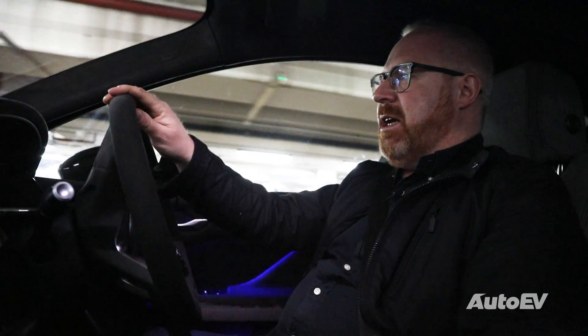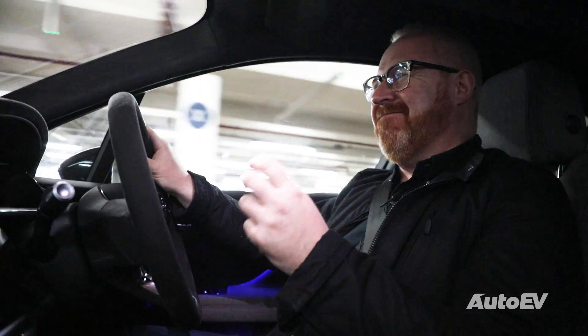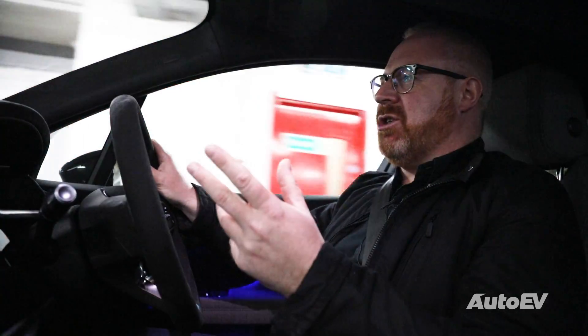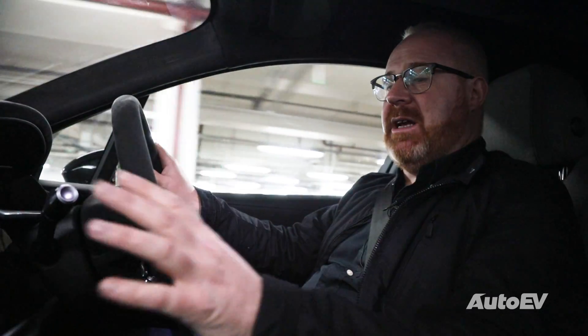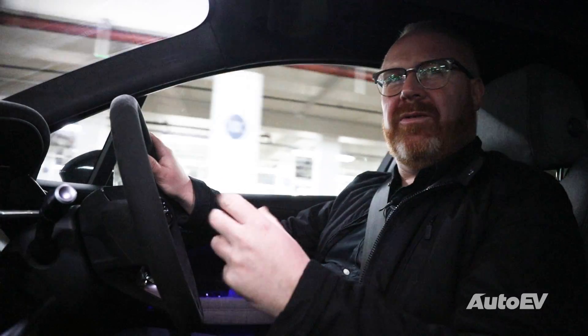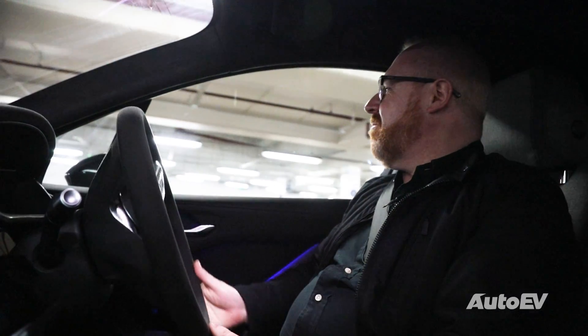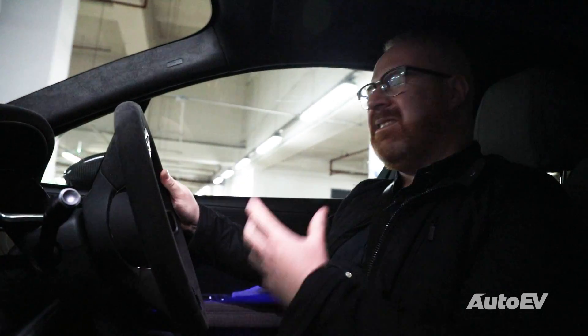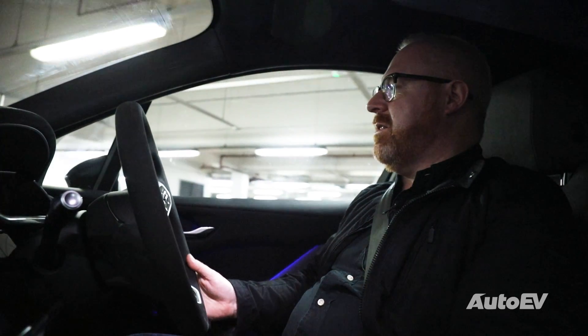If there is a criticism in the chassis department, I have to say the brakes don't inspire a huge amount of confidence. You can adjust the brake regeneration system through the infotainment screen, but the actual pedal feel — I'm not sure, maybe it's just this car — I just feel it's not quite as sharp on the brake pedal. It doesn't give you the same kind of feedback that the Audi and the Mercedes did.